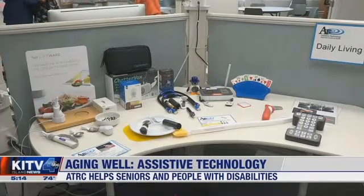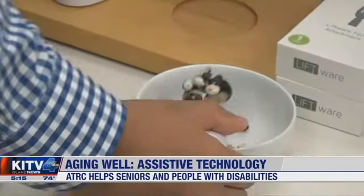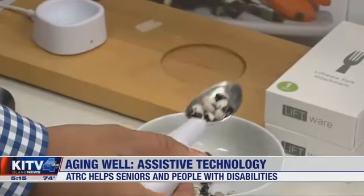The technology also extends to personal care. These stabilizing utensils are for people whose hands shake, sometimes caused by arthritis or Parkinson's disease.